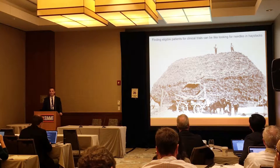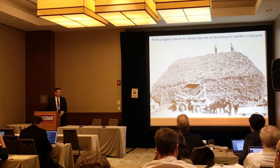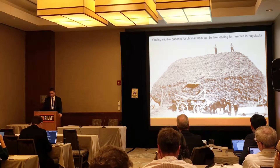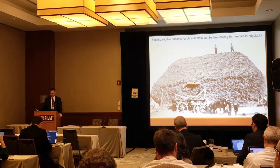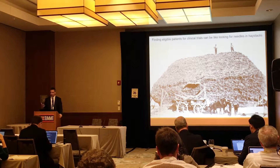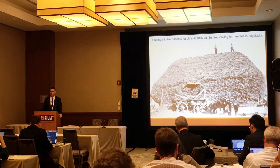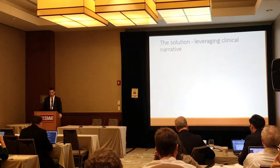Finding these eligible patients, at least on the human level — we only have our eyeballs, which will go cross-eyed looking. We get fatigued mentally. We look through chart after chart, EMR after EMR, looking for those eligible patients. In rare disease trials, this can become very frustrating and time-consuming for coordinators and investigators.